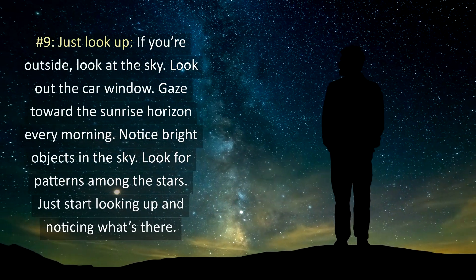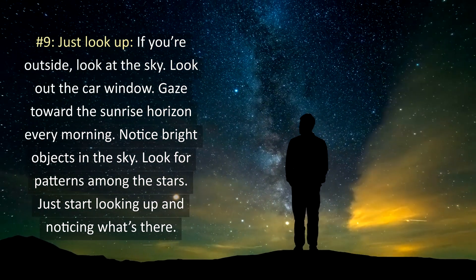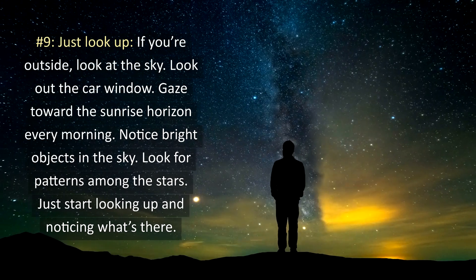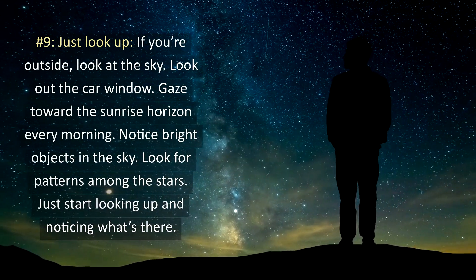9. Just look up. If you're outside, look at the sky. Look out the car window. Gaze toward the sunrise every morning. Notice bright objects in the sky. Look for patterns among the stars. Just start looking up and noticing what's there.